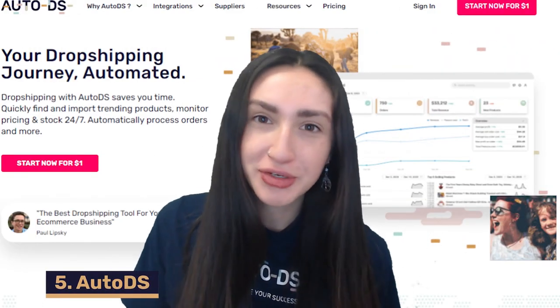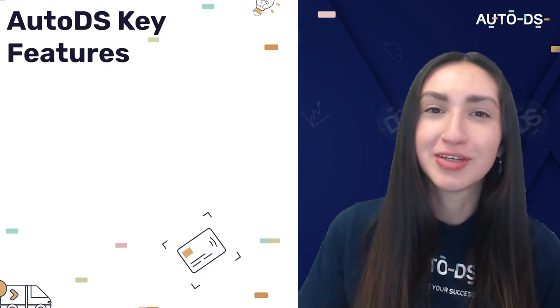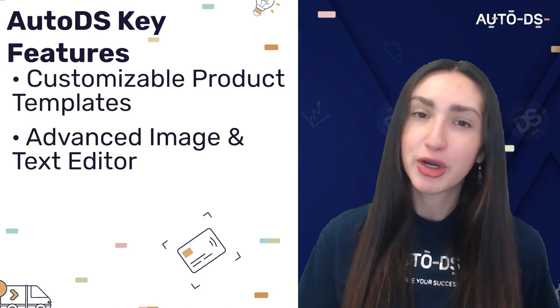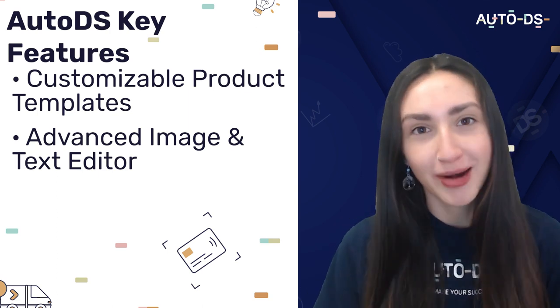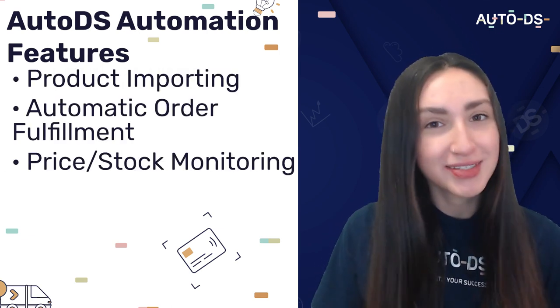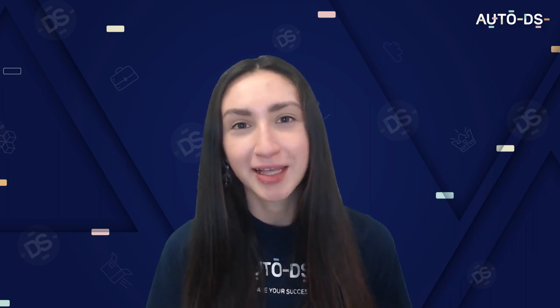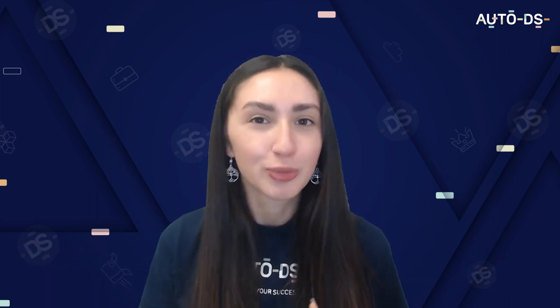Our final website builder is AutoDS, a software that integrates with our dropshipping websites and adds business automation. Key features include customizable product templates with text and image editors, and automation features such as product importing, automatic order fulfillment, price and stock monitoring, order tracking, and price optimization. This software saves loads of time and allows us to scale our business easily. Alternatively, you can outsource to a freelance developer via Fiverr or Upwork, or buy a pre-built dropshipping website on platforms such as Flippa.